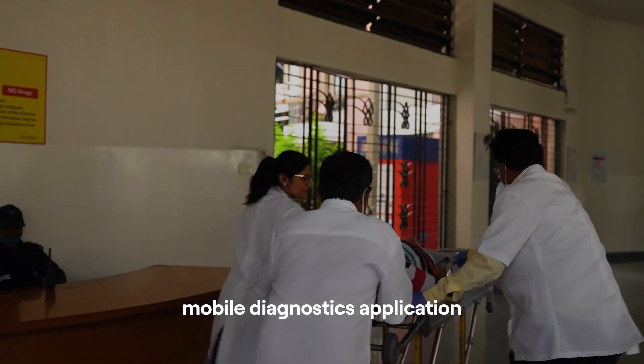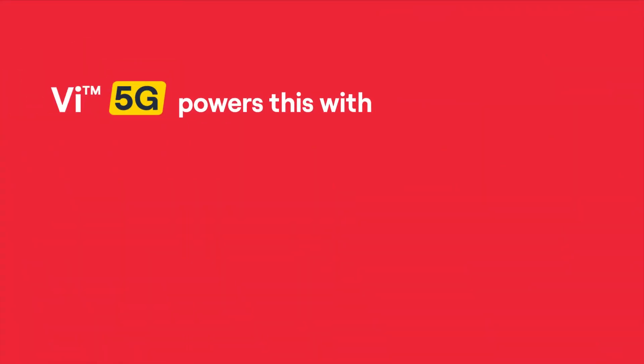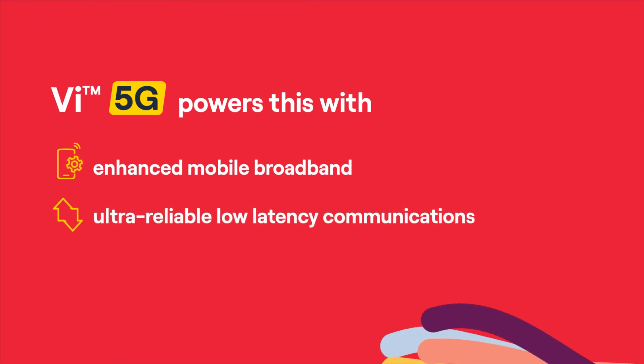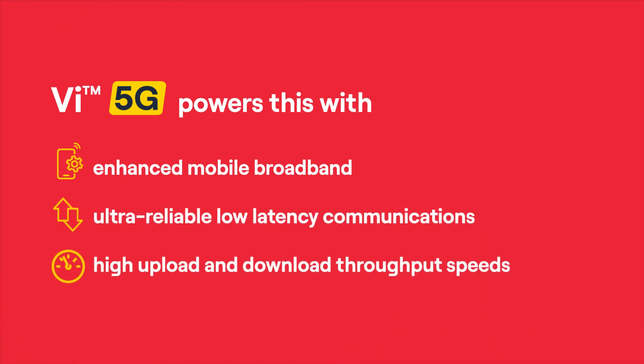This mobile-based diagnostics app is powered by 5G's cutting-edge features like enhanced mobile broadband, ultra-reliable low-latency communications, and high upload and download throughput speeds.